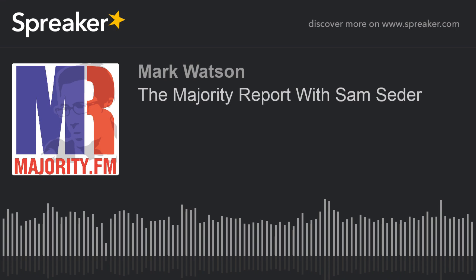And it made it so much easier. Check it out, folks. Stamps.com — enter the code MAJORITY REPORT.